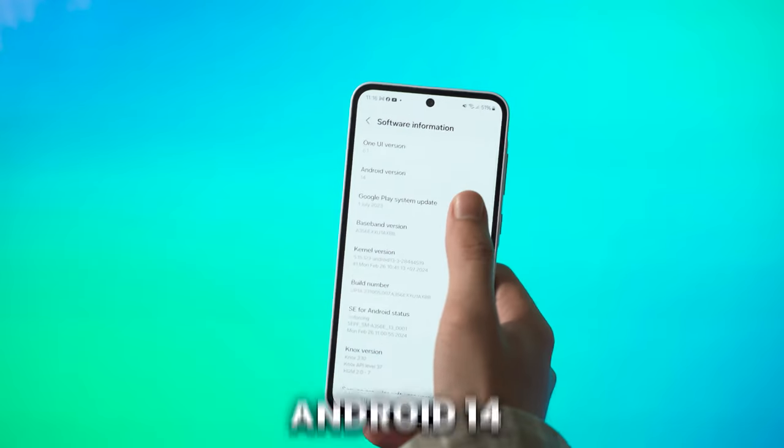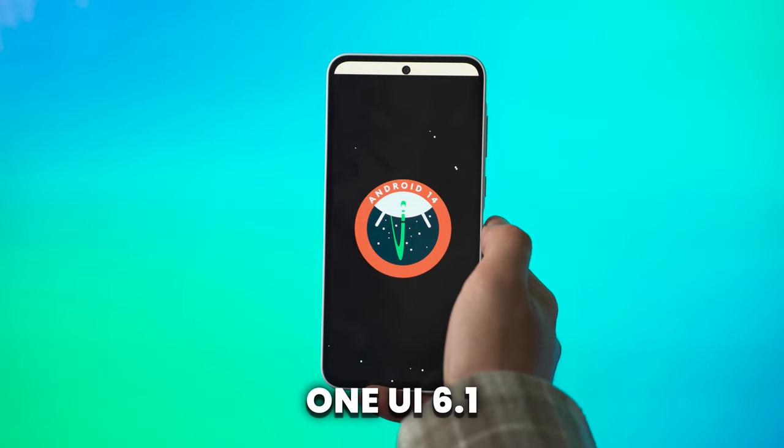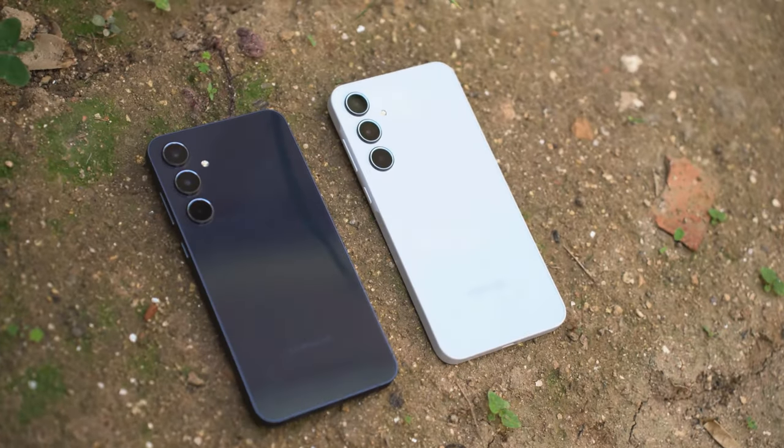Both phones have the same software experience — they run Android 14 out of the box and come with One UI 6.1. Both phones will also get four years of OS upgrades and five years of security updates. The software experience is literally exactly the same.